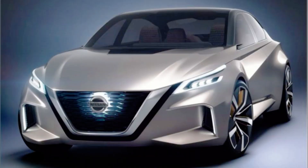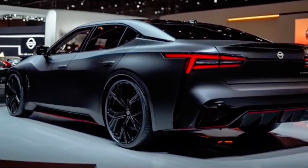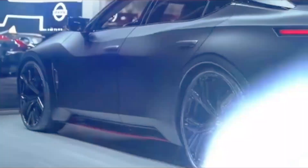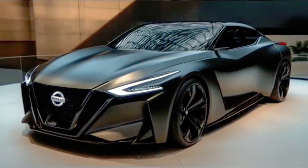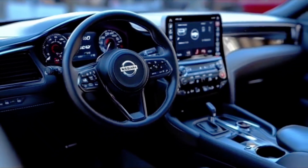Today we will discuss the 2025 Nissan Maxima, which is anticipated to continue its tradition as a sporty, full-size sedan, offering a blend of performance, luxury, and advanced technology. Known for its sleek design and engaging driving dynamics, the Maxima is expected to cater to drivers who seek a more dynamic alternative to the average family sedan.